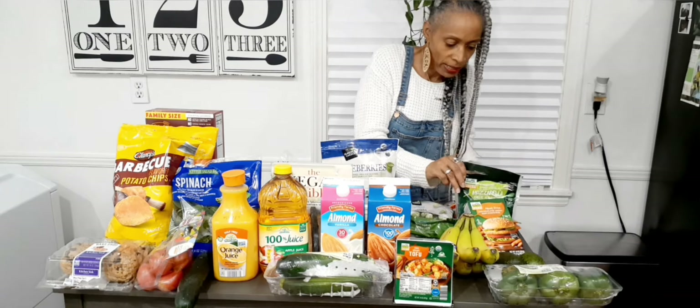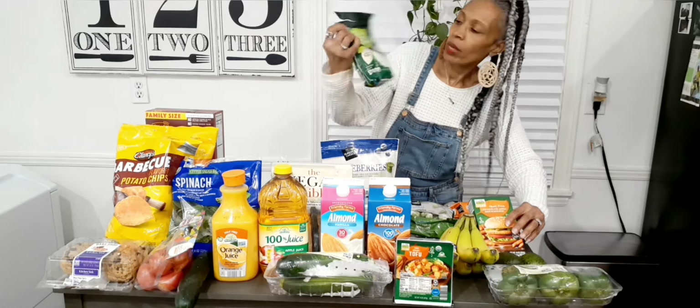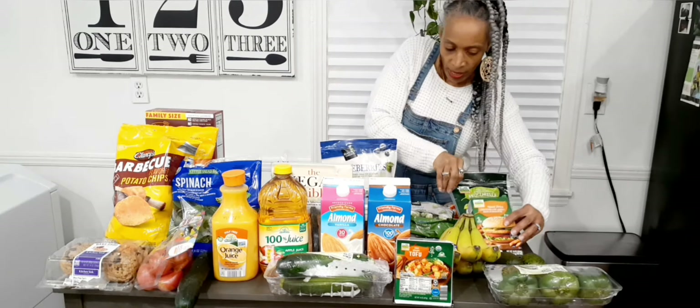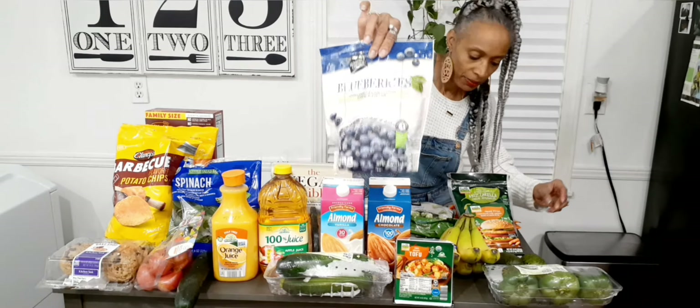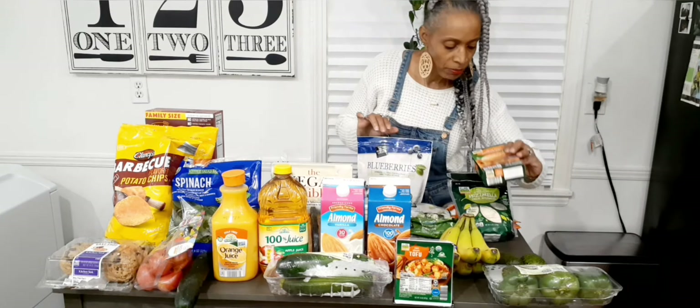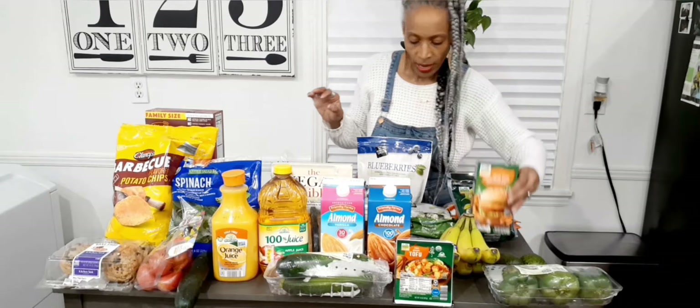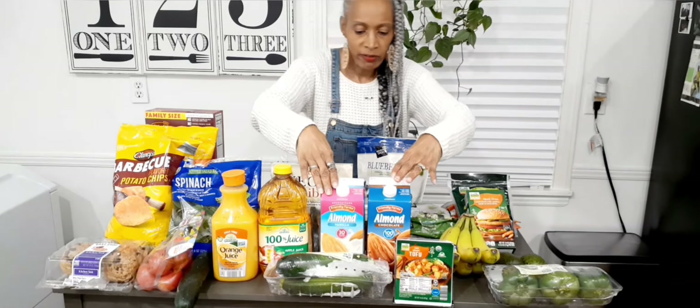I also picked up some mozzarella alternative vegan cheese. I picked up a thing of blueberries. I also picked up these meat chicken-less free patties here.